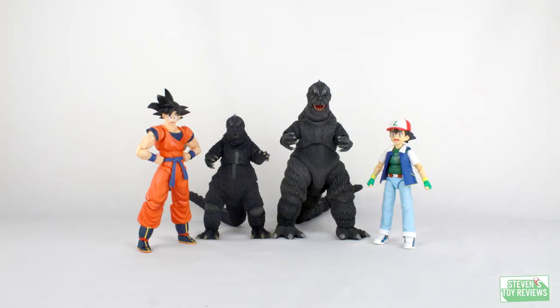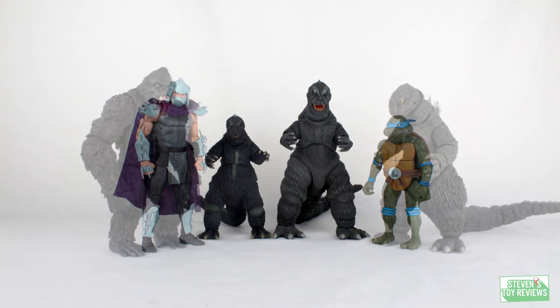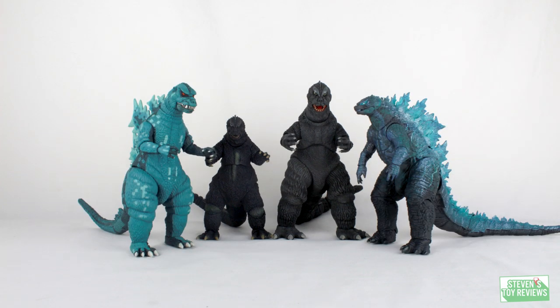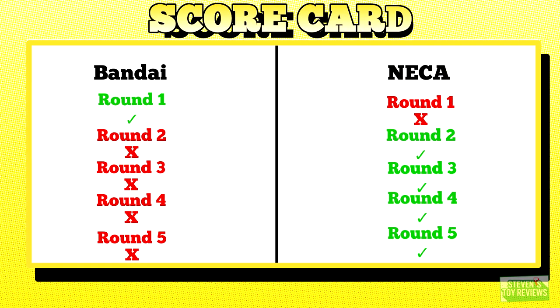Round 5: Scale. The SH Monster Arts was intended to be in its own relative Showa scale, which Bandai soon abandoned. Bandai intended that the Heisei era would be its own scale, Millennium whatever they were going to do there, and Showa its own thing. We've had a few Showa releases since this figure released, all of which have not been in scale with this one. It is essentially the runt of the litter — it's so small, even Bandai realized they screwed up and abandoned this scale. So even though this one kind of works sort of well with the Revoltech, even Bandai admits its defeat. NECA wins.